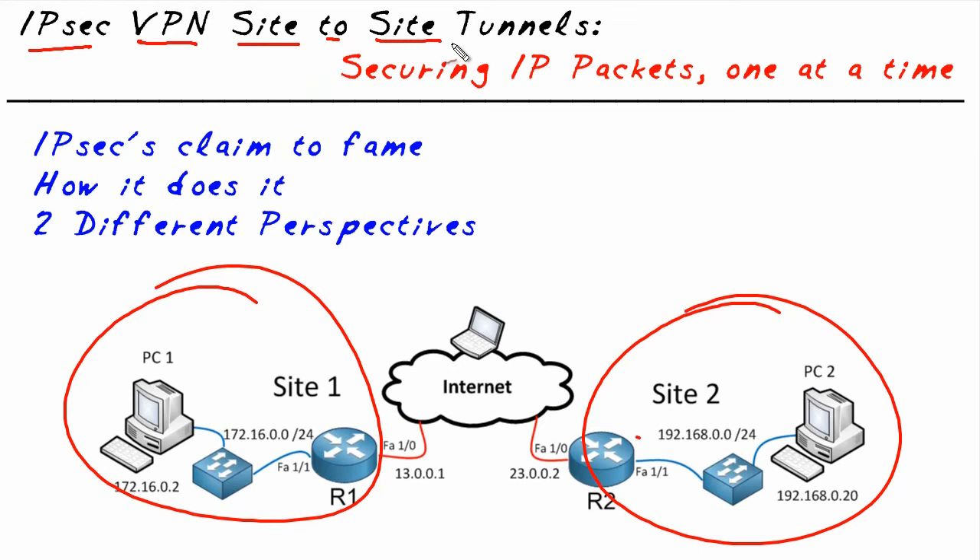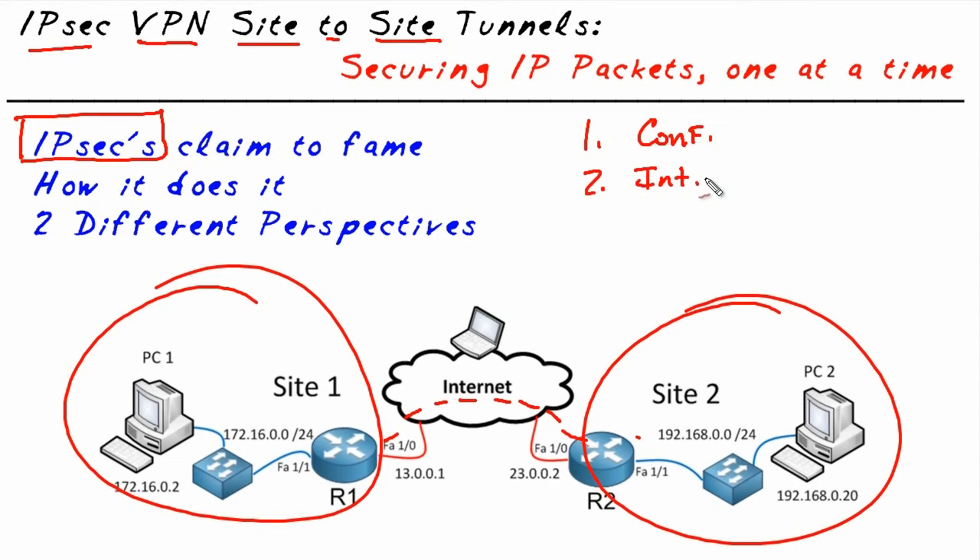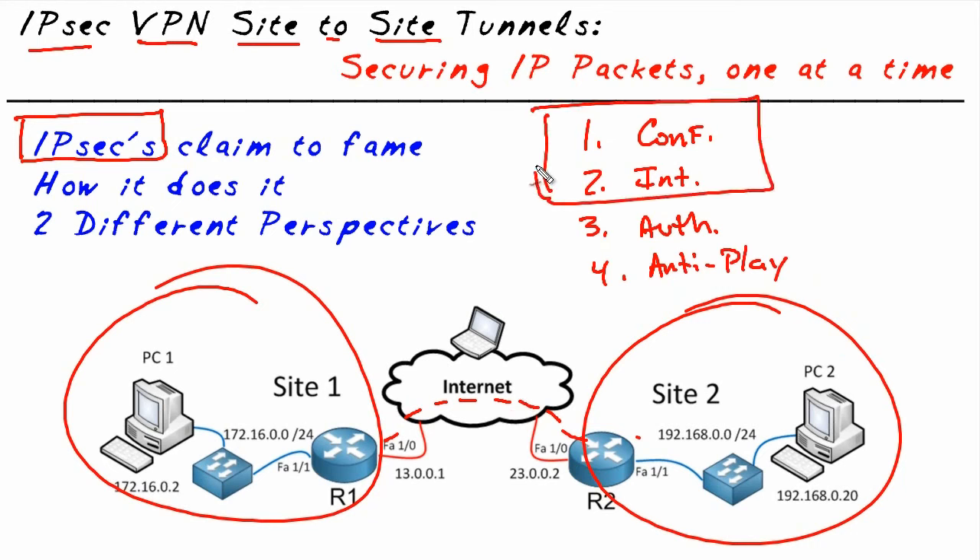In this case it would be a site-to-site VPN tunnel. If IPsec was given a microphone, he would say: I do two primary things. Number one, I provide confidentiality — I encrypt packets so as they go over the internet they're just ciphertext; the payload is meaningless to somebody who eavesdrops. The second thing is data integrity, which verifies that no bits have been manipulated in transit from R1 to R2 or back. It also supports authentication and anti-replay, but the two major elements are confidentiality and integrity.